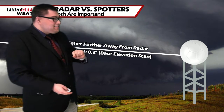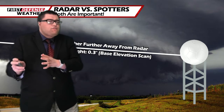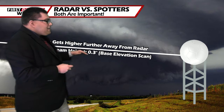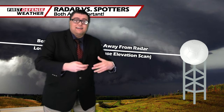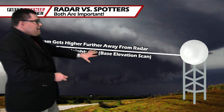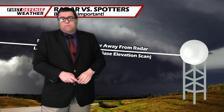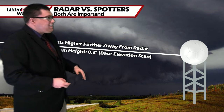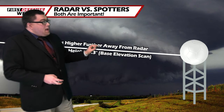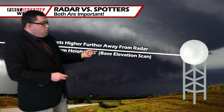The problem we have with radar is this: when the beam gets sent out from the radar dish, it's not sent out in a perfectly straight line, but you can imagine it as a straight line. As the beam gets sent out, the earth curves away from it because the earth is a sphere — it curves, the earth is not flat. Because of that, the beam gets higher and higher the further out you go from the radar site. That gives us a problem when you start getting out 5,000 to 7,000 feet up into the atmosphere — that's not really doing us a whole lot of good. The lowest scan the Buffalo National Weather Service radar does is 0.3 degrees.